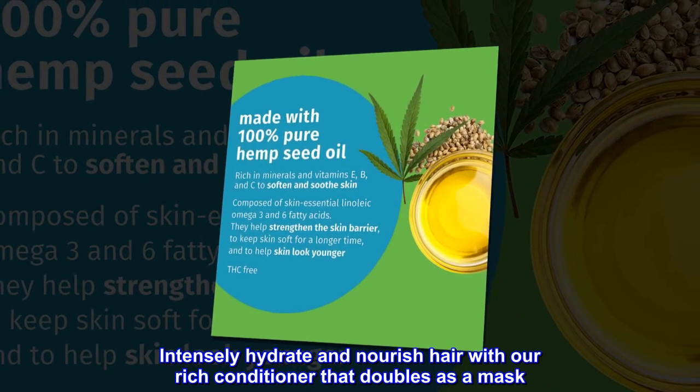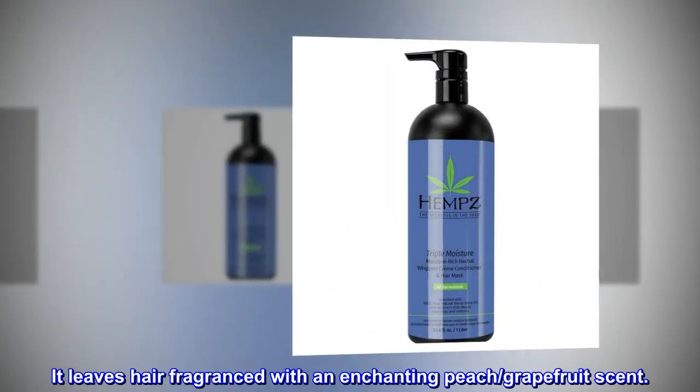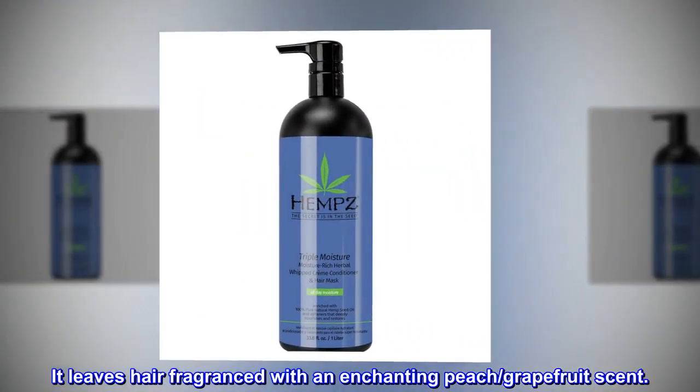Intensely hydrate and nourish hair with our rich conditioner that doubles as a mask. It leaves hair fragranced with an enchanting peach, grapefruit scent.